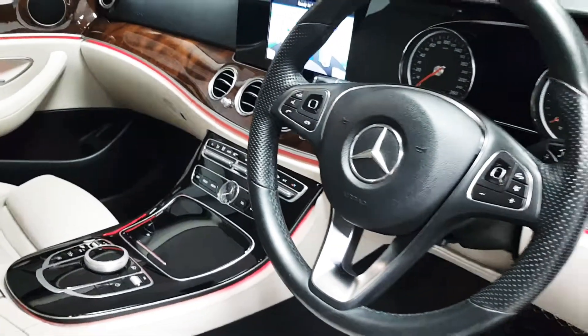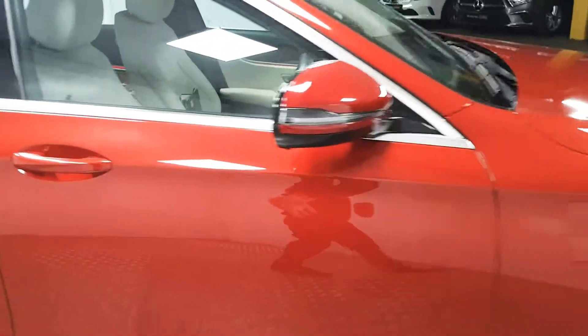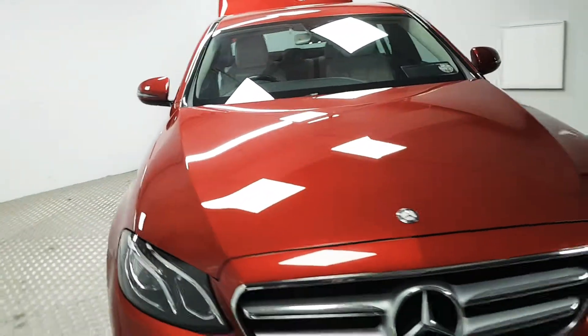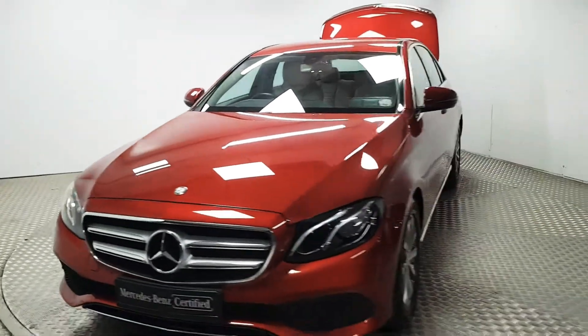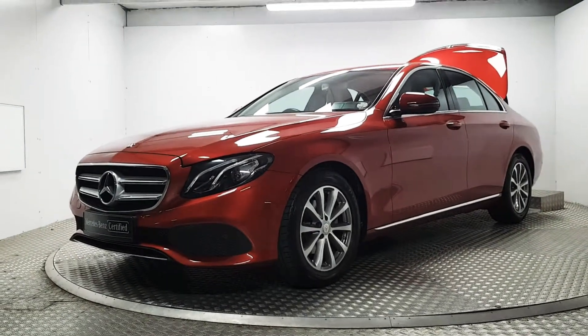All in, great specification on this car — the colour looks amazing in the flesh. If you'd like to see it in person or organise a test drive, please do give us a call. Our number is 01 869 1000 and we'd be delighted to help you out.